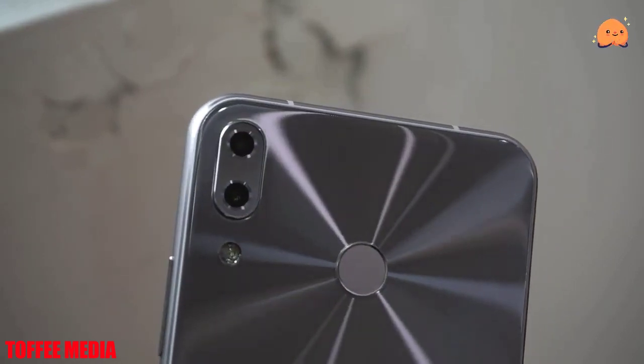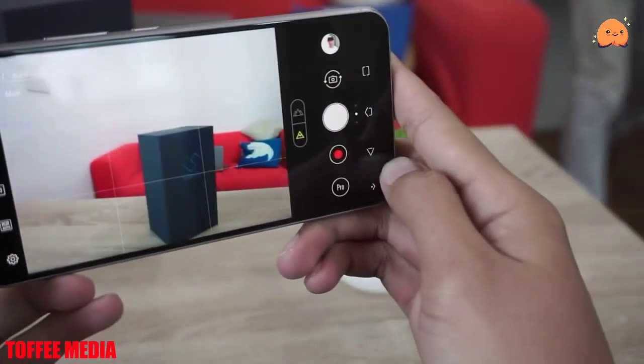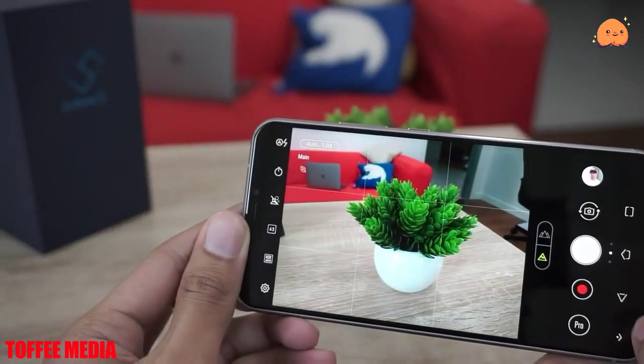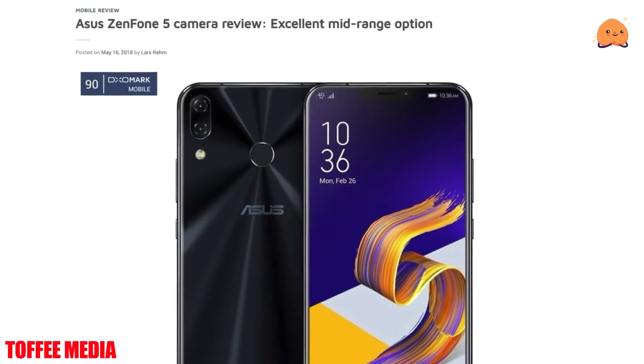As far as the cameras are concerned, the Asus Zenfone 5Z ZS620KL packs a 12-megapixel primary camera on the rear and an 8-megapixel front shooter for selfies.